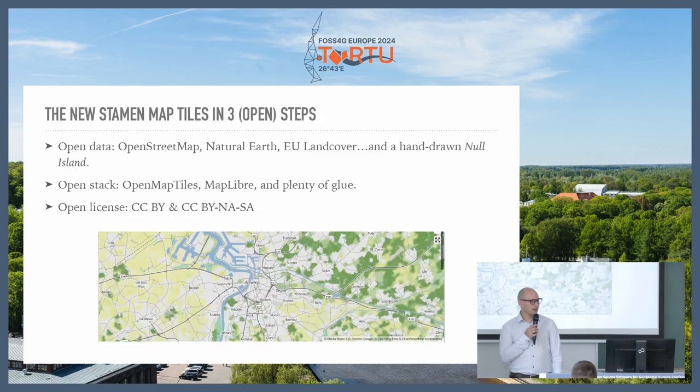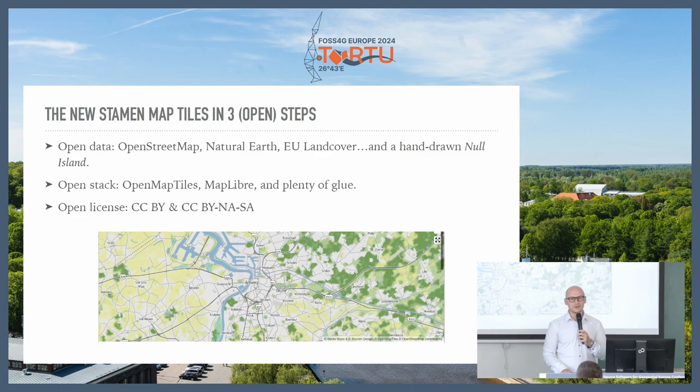That's where we come in. They approached us last year and wanted to see what we could do together. Because we're all about open source and open data, we worked together to create the brand new Stamen map styles. We only recreated Toner and Terrain, because Watercolor is impossible to recreate in current modern map rendering stacks — and I have a little bit about that later. Pretty typical open data sources: OSM, Natural Earth, EU land cover. And because it's a Stamen style, there's a Knaw Island in there. Most of you know the software already — OpenMapTiles is the style schema, MapLibre for rendering, and lots of glue pieces we added to make it work.